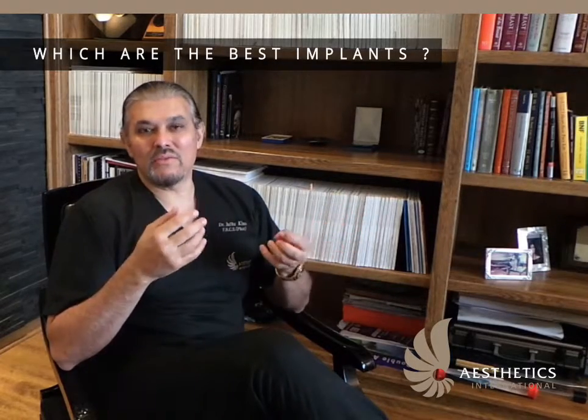About breast implants — this is another question we get asked very often: which are the best implants? I think really the best implants are the ones which are most suited to an individual patient.